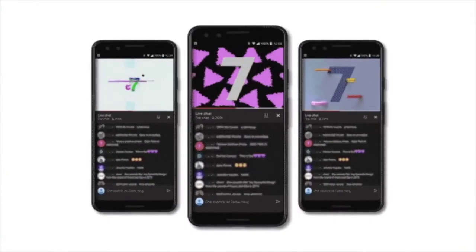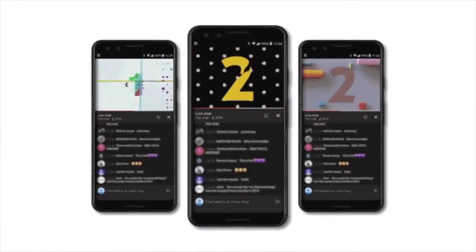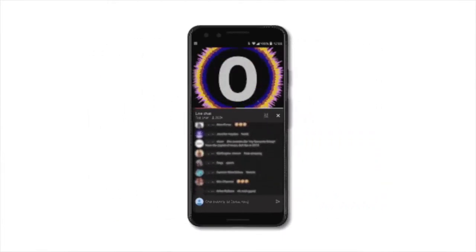Now on to update number three: expanded countdown themes. Up until now there's only been one countdown theme available, and you gave us very direct feedback that this one theme sometimes didn't fit the correct tone for the content that followed. So we took that feedback to heart and are excited to introduce more than 10 new countdown themes spanning a variety of different content verticals and moods, ranging from playful, calm, dramatic, or sporty. Creators will also be able to customize the length of these countdown videos between 1 and 10 minutes. These will be available in early 2021.